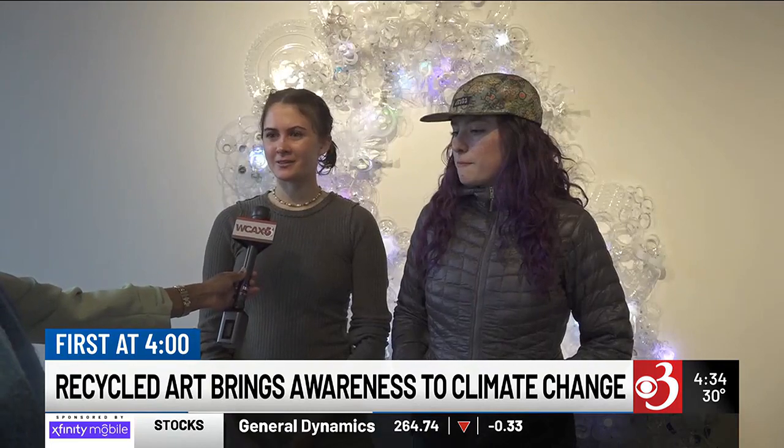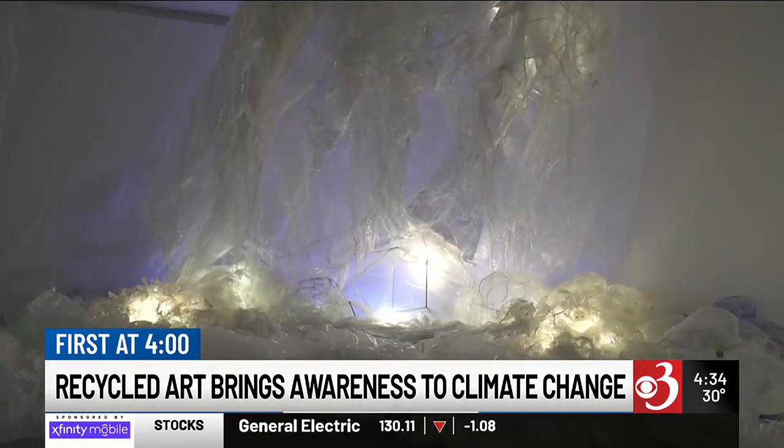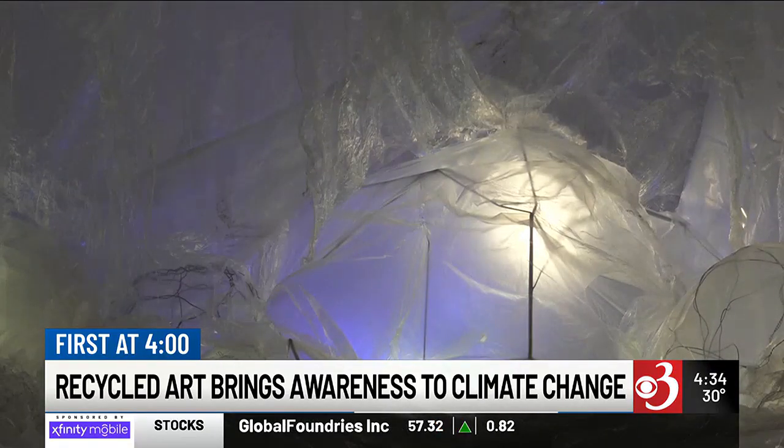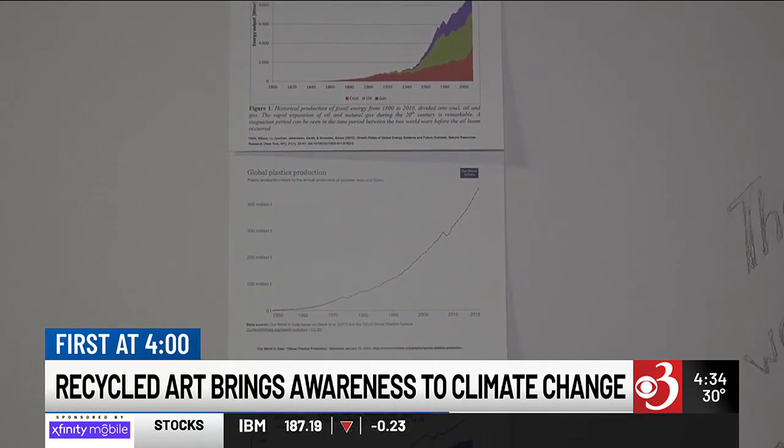I'm definitely somebody who tries to minimize the amount of plastics and things that I'm using, and having visuals like this where you can see it is just such a good reminder and wake-up call of what we need to be doing.